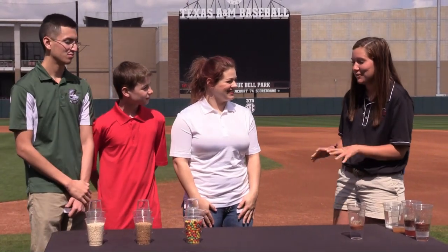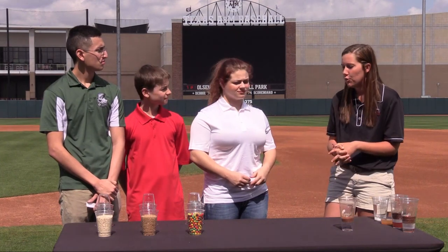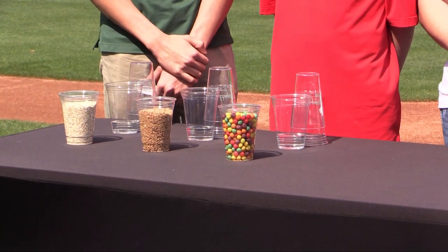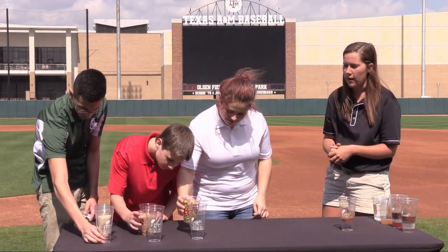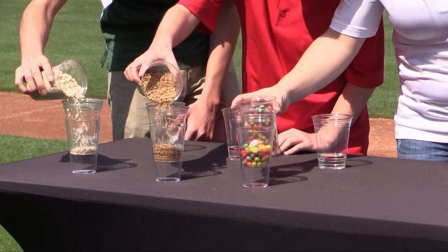Thank you guys for joining me. Let me introduce the students — Maryam, Greg, and Gerardo, all from Kingwood. The first thing we're going to talk about is minerals and different particle sizes. Soil is composed of sand, silt, and clay. Here, cereal represents sand, granola represents silt, and oatmeal represents clay — the smallest particle size. Pour your particles up to the line in the cups in front of you. Then we're going to pour some water in there and have a race to see how fast water moves through each different particle size.